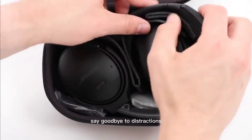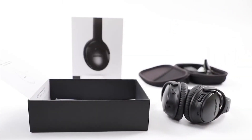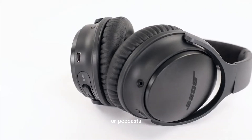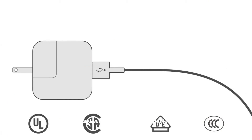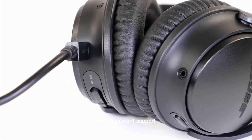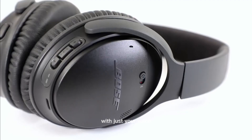Say goodbye to distractions — the noise-canceling technology in the Bose QuietComfort 35 II is nothing short of remarkable. Block out the hustle and bustle of your surroundings and immerse yourself in your favorite music or podcasts. Fine-tune your experience with the Bose Connect app: customize the level of noise cancellation to suit your environment and even access software updates for added features. Stay hands-free with the built-in voice assistant support — whether you use Amazon Alexa or Google Assistant, access information, manage your tasks, or control your music with just your voice.